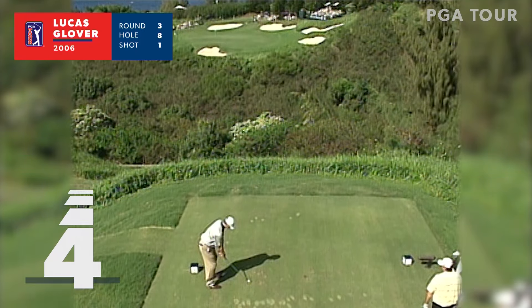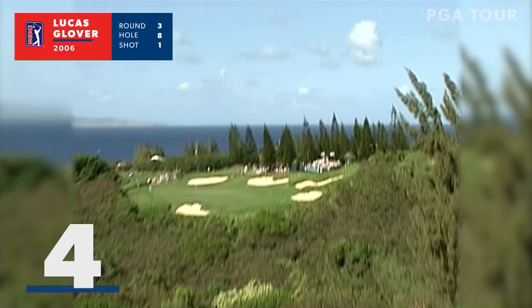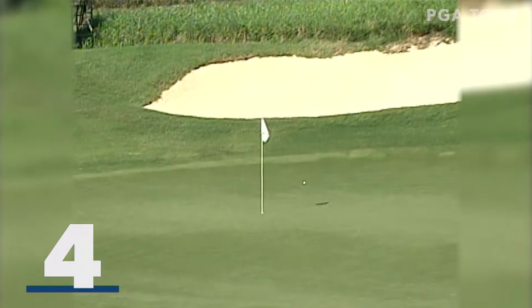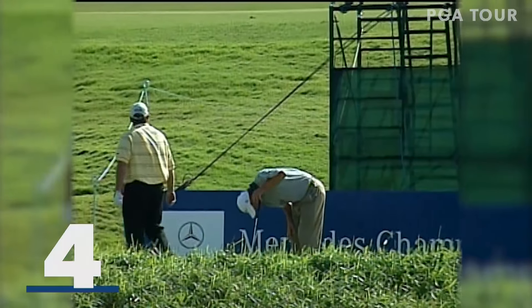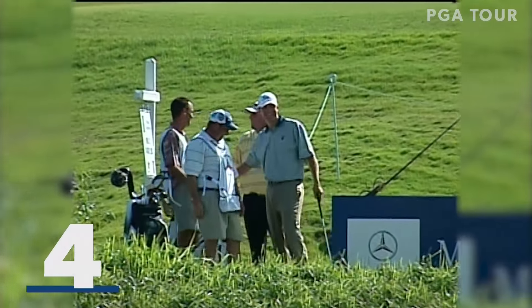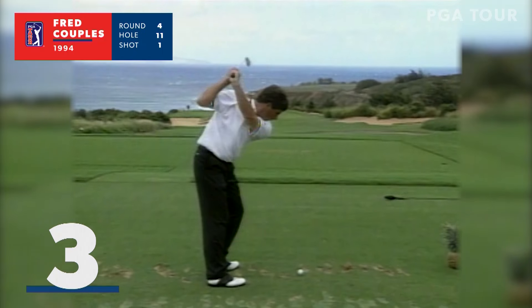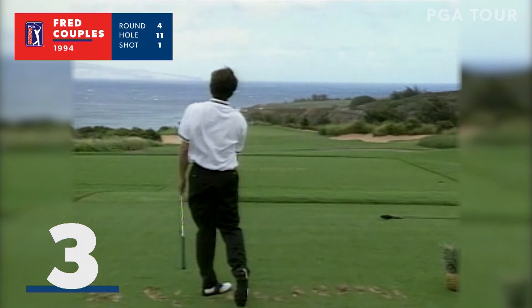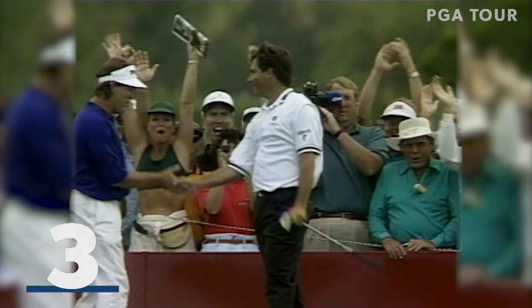A moment ago, Lucas Glover at the par three eighth hole with a five iron — the wind's still blowing hard. And stop the presses, boys and girls — we have our SportsCenter top flag of the day. A hole in one for Lucas Glover. And this can happen. Brady, this is the most exciting I've ever seen you — I look like a kid. That's the best shot I've ever hit.